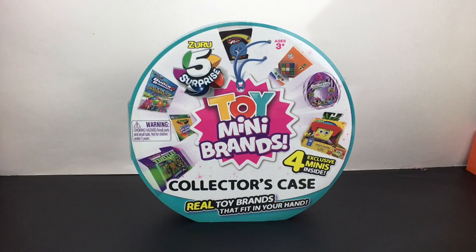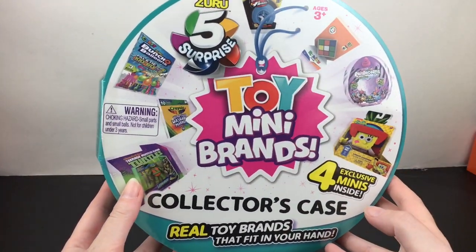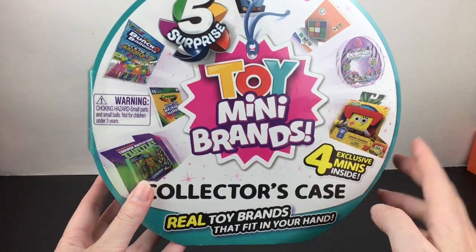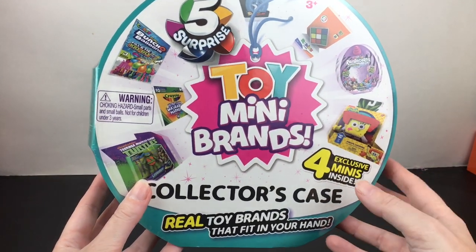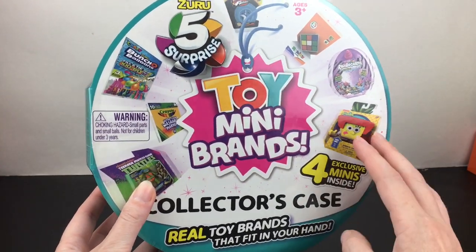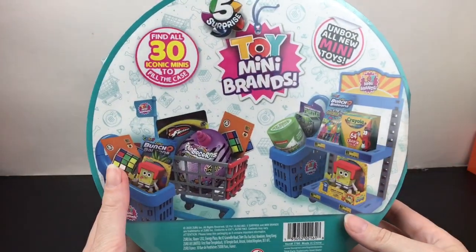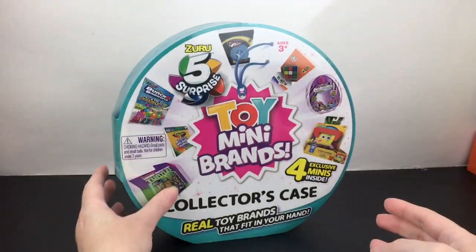I'm back home from my toy hunt and the rest of the video is a little mini haul. I was really happy to find the Toy Mini Brands collector case — some of you mentioned its existence but I've never seen it until this toy hunt. There are four exclusive minis inside which I'm very curious about. I wonder if one is a Ninja Turtle — I've been hunting a Ninja Turtle for a while. It looks like it holds 30, which is cool, very similar to the regular Mini Brands series.